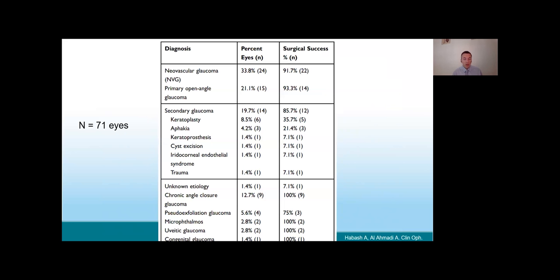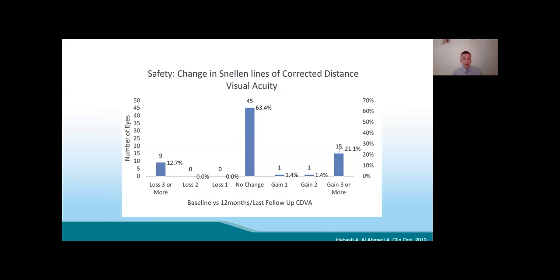A second study from the Middle East treated 71 eyes with primary and secondary glaucoma. Looking at visual acuity changes at 12 months after subcyclo diode laser, a decrease in visual acuity was very uncommon. This confirms that the safety profile of the new subcyclo diode laser is generally very good.